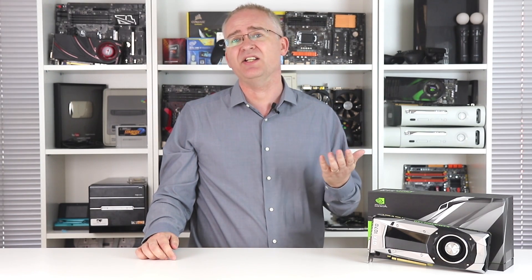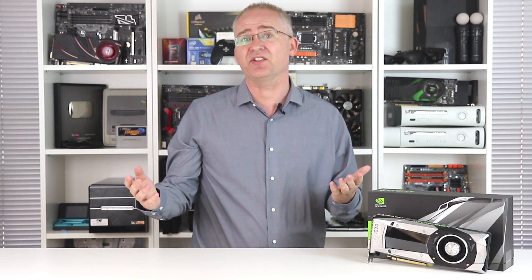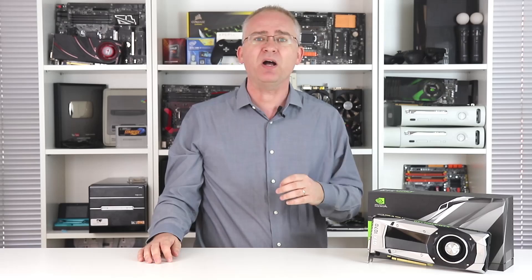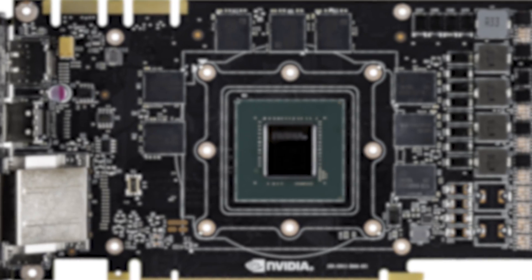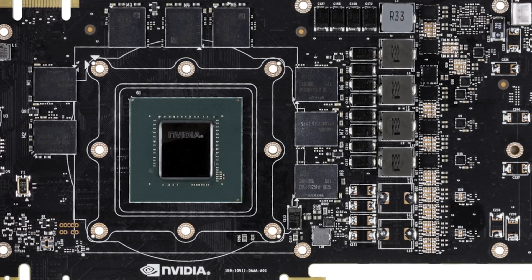Just like the Titan X, I think you'll struggle to run the latest titles effectively at 4K with it. But for every other single-screen application, this GPU offers a phenomenal amount of performance. It may well have been cut down significantly from the GTX 1080, but unlike its predecessor, there's no funny business with the VRAM here. With eight gigs of very fast VRAM on tap, you're more effectively future-proofed than the alternatives available on the market right now.